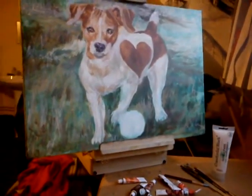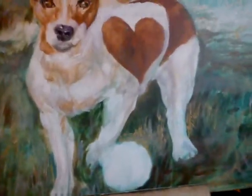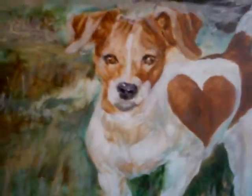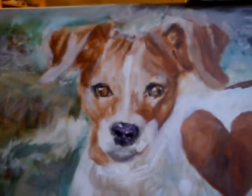Well, this is my latest work, man. This is Charlene's dog. It's like a terrier or something, man, but I'm trying to get the look, you know.